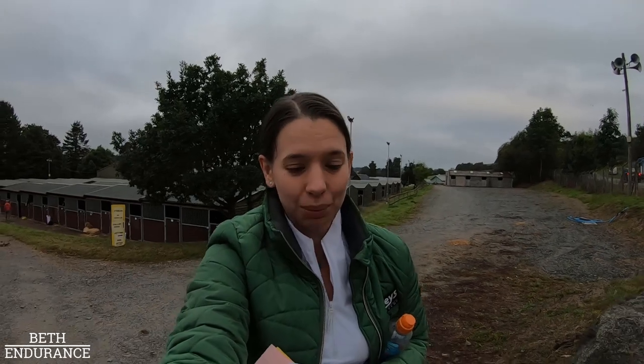As you can see with the background behind me, you might recognize it from the last vlog - we are at the British Horsefeeds Red Dragon Ride. It's also the national championships. I love the Red Dragon, it's one of my favorites, but it's not me that is going to be doing the majority of this vlog.